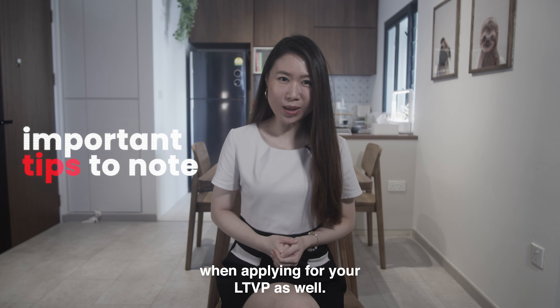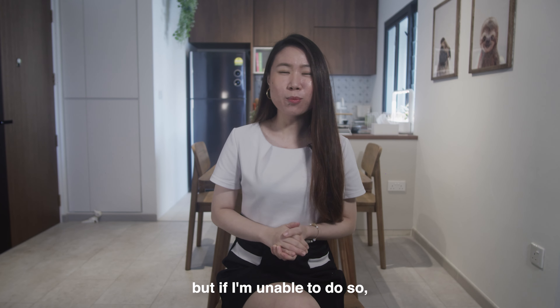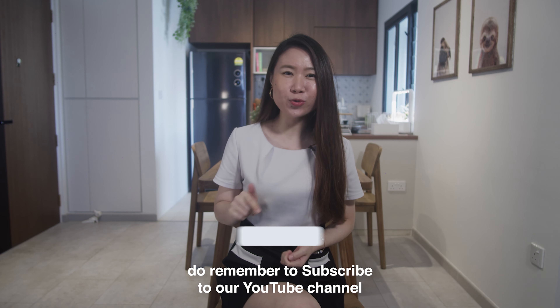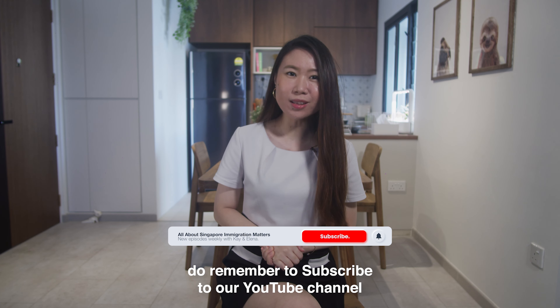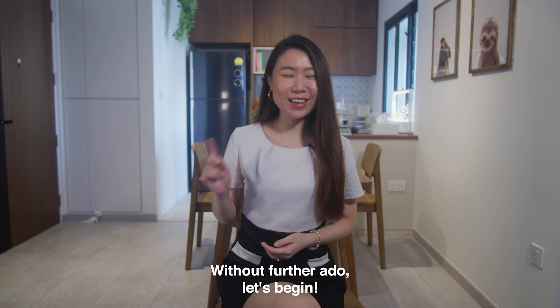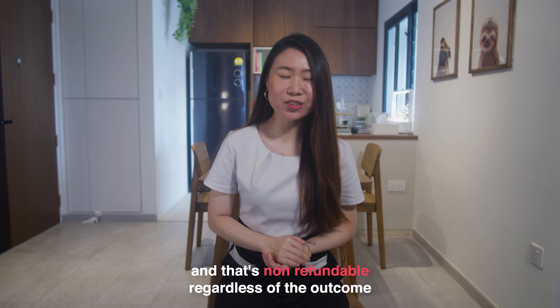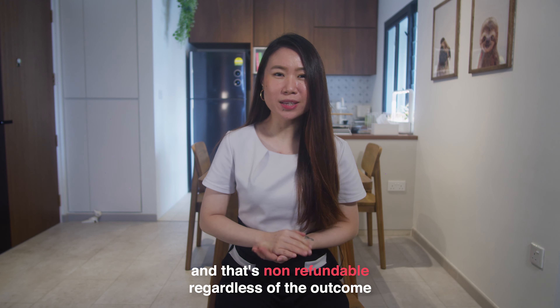In today's video, I'll be sharing with you all you need to know about a long-term visit pass application. As usual, I'll be sharing some important tips to note when applying for your LTVP as well. I will do my best to cover as much as I can in this video, but please remember to subscribe to our YouTube channel to stay tuned to our weekly new content. Without further ado, let's begin!